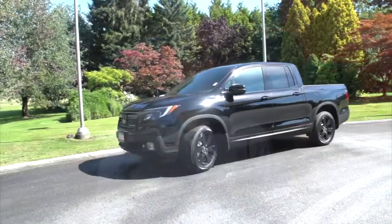Hi, I'm Jason Matteau from Marv Jones Honda, and I'm standing in front of the all-new 2017 Honda Ridgeline.